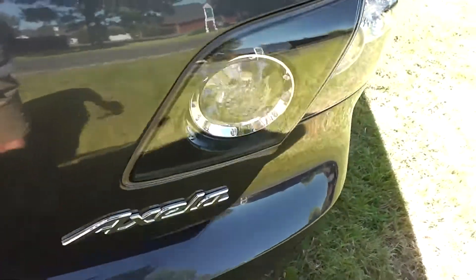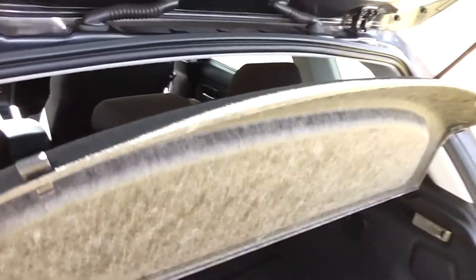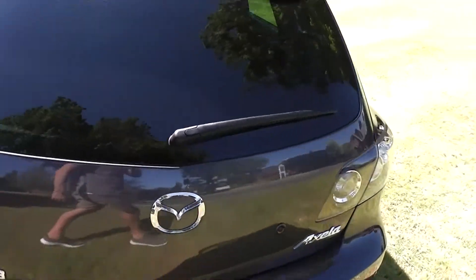Into the boot. The Axela is also known as the Mazda 3 in New Zealand. Plenty of room here. Split back seats, and you've got some more child seat anchor points in the back of the seats there. This one's got a cargo blind — it just stops any luggage flying through and hitting your passengers on the back of the head.